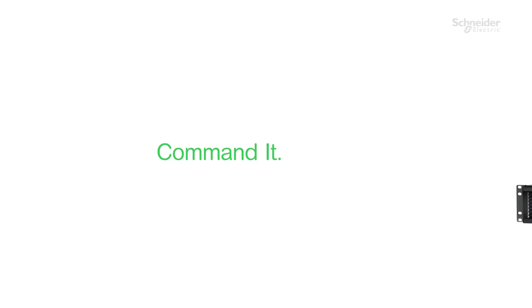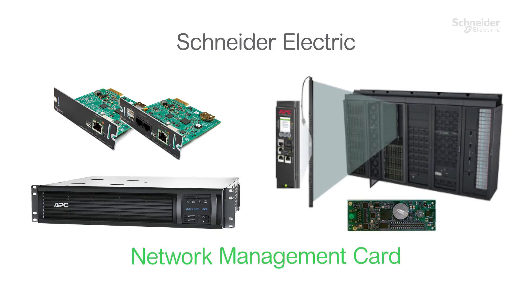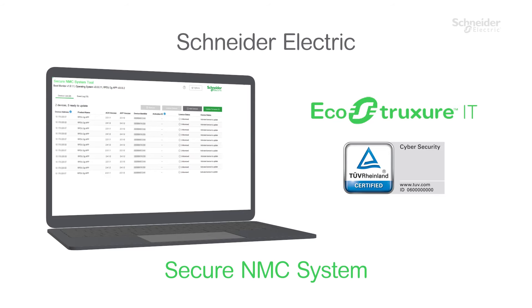However, don't compromise security for connectivity. Command it — with a Schneider Electric Network Management Card and Secure NMC System.